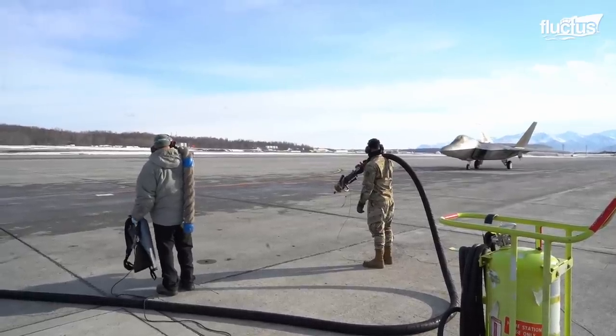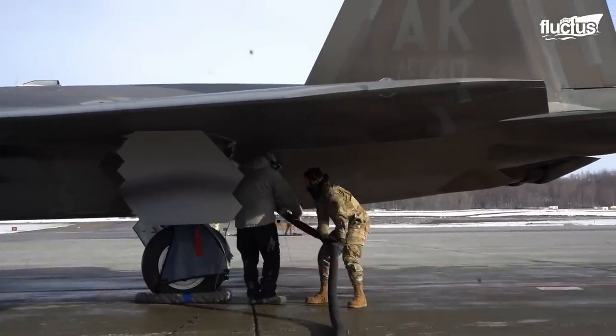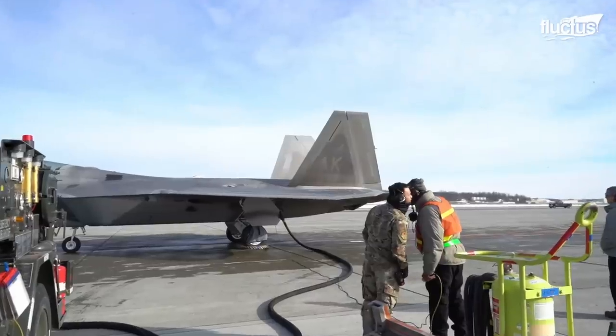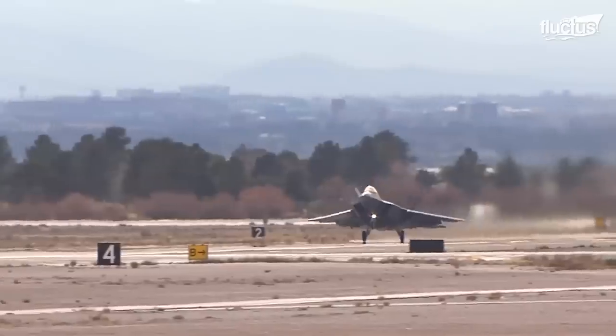F-22s can also participate in hot pit refueling, which is when ground crews fill the plane's tanks while its engines are still running. This can drastically cut down on the time the F-22 spends on the ground before continuing on its mission.